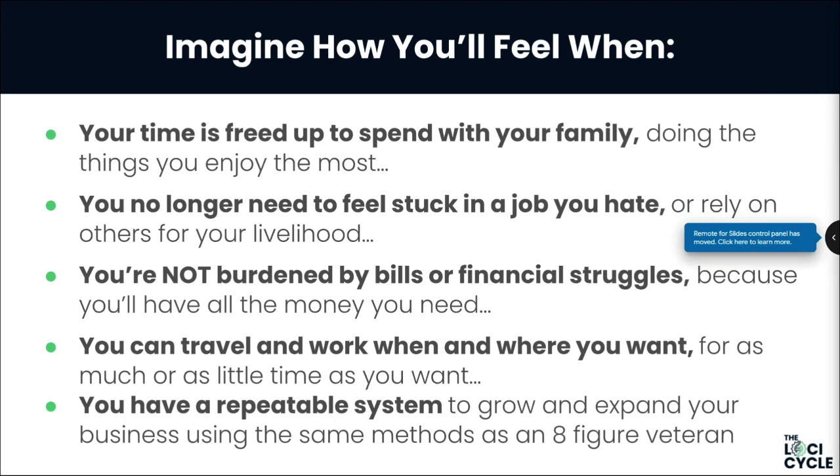Provided you're willing to jump in and drive and actually push forward and treat this like a proper business, you can only imagine how you'll feel when your time is freed up — you can spend time with your family, do what you want when you want, where you want, with who you want. You no longer need to feel stuck in a job you hate or a business not making progress. You're not burdened by bills and financial struggles — you're in control.